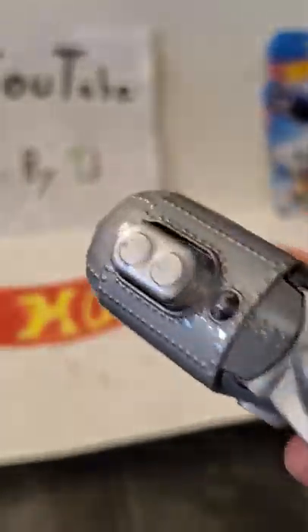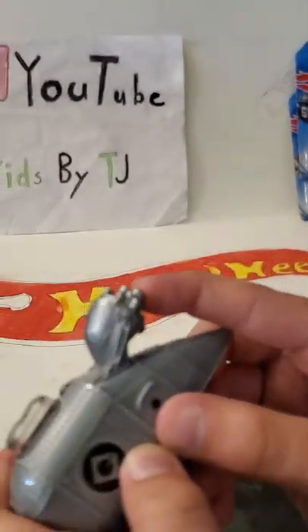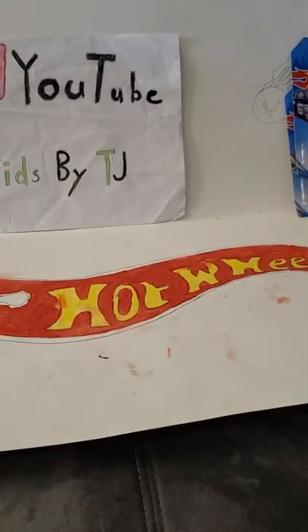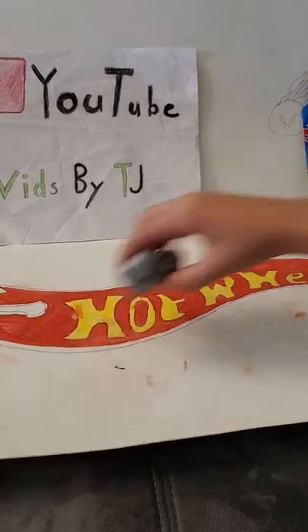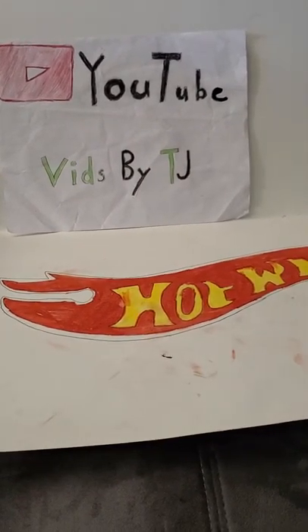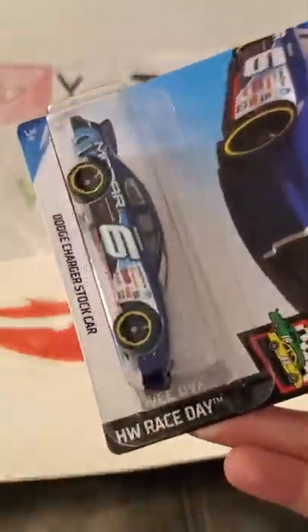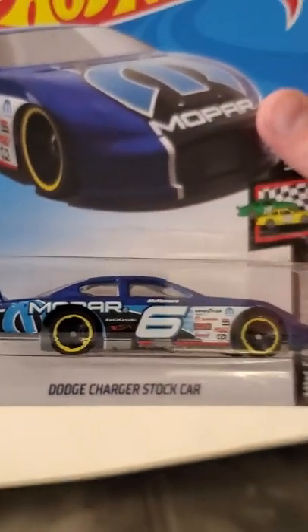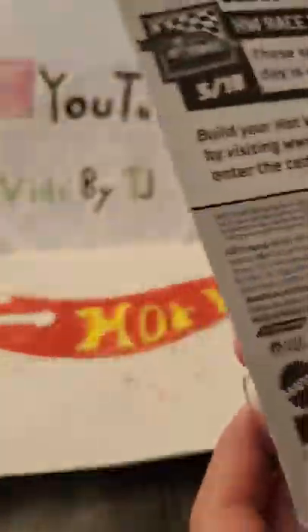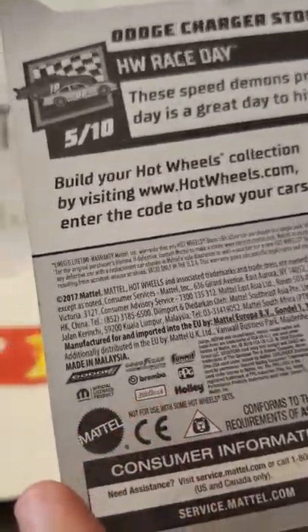Here's our next one. It's not new for 2019, but it's Hot Wheels Screen Time. It's the Groomobile from Despicable Me. If you can see up here it says Despicable Me — Minion made. I can just read about the Hot Wheels Screen Time there. Let's open it up.